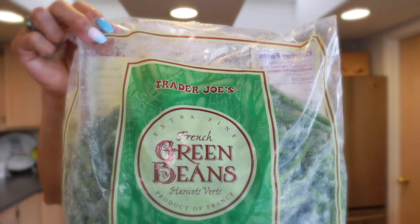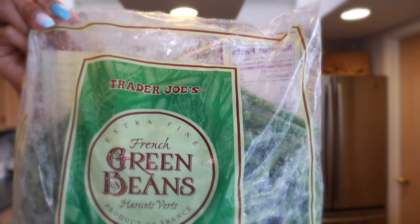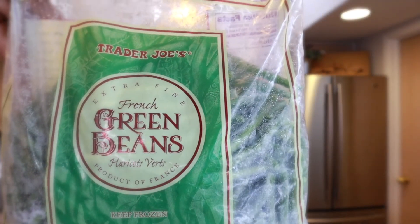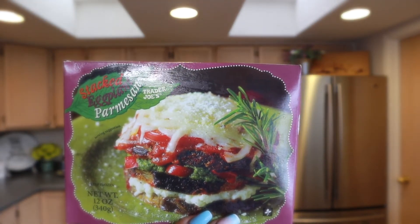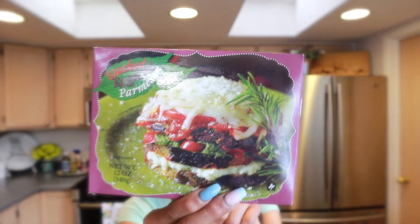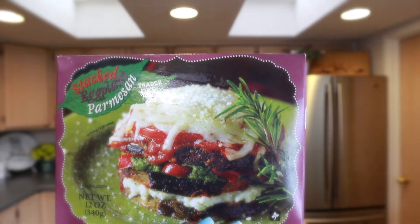I love the French green beans — they're one of my favorites for when you can't get fresh green beans. They are super crispy and I served these during Thanksgiving. These are new — I've never tried them — but this stacked eggplant parmesan looked so good. I normally get microwavable pasta dinners and tortellini, but they didn't have any so I picked this up. I got two of them.